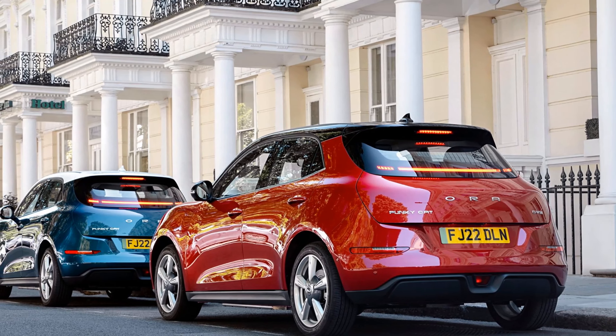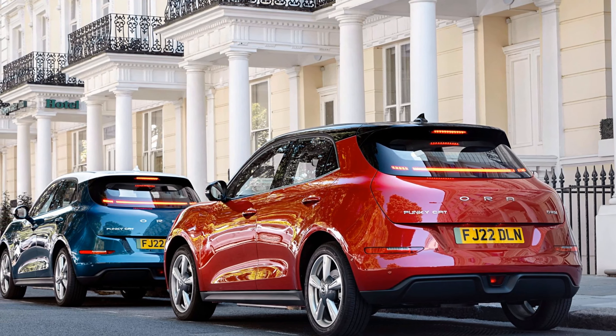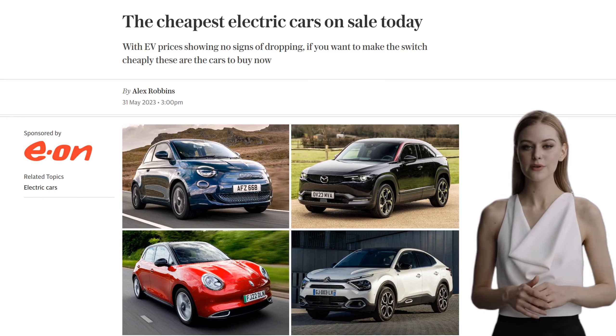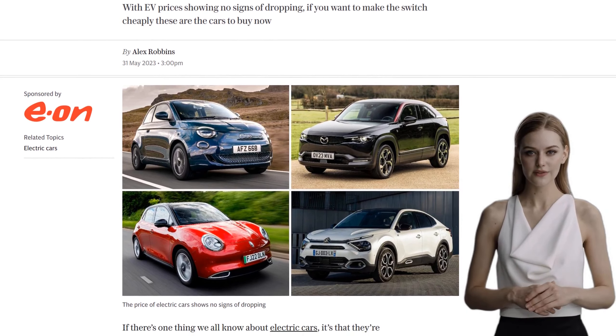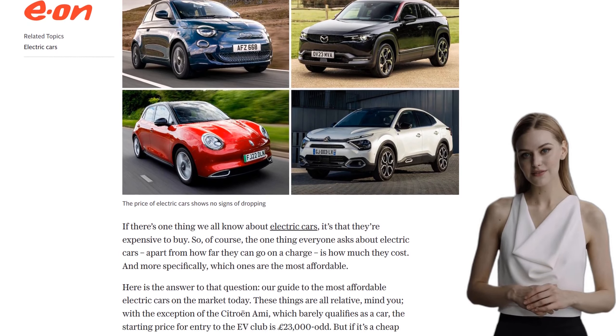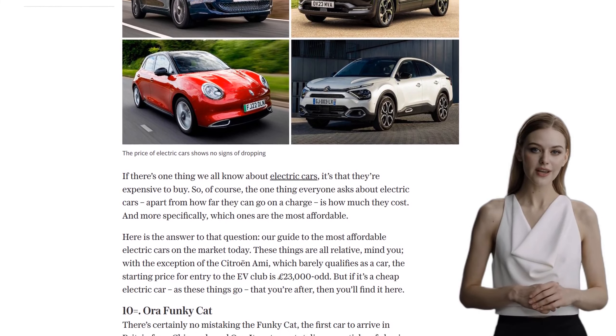Electric cars have gained popularity in recent years, but one thing that holds many people back from making the switch is the high price tag. However, there are some affordable options out there if you know where to look. Today, we're counting down the top 10 cheapest electric cars on the market.